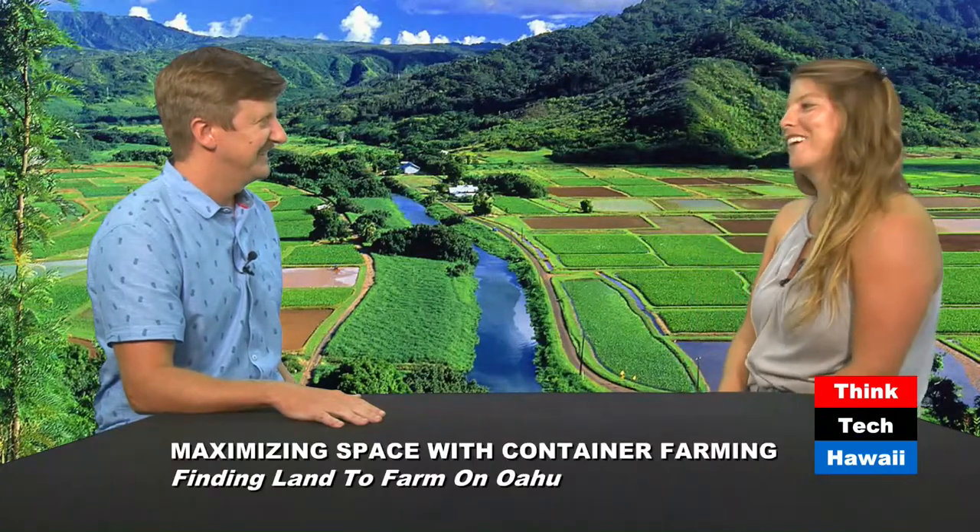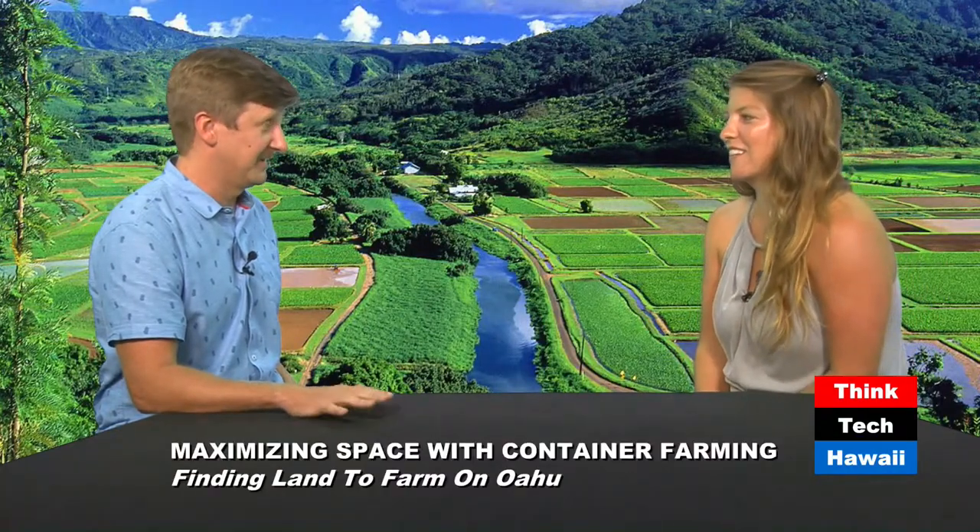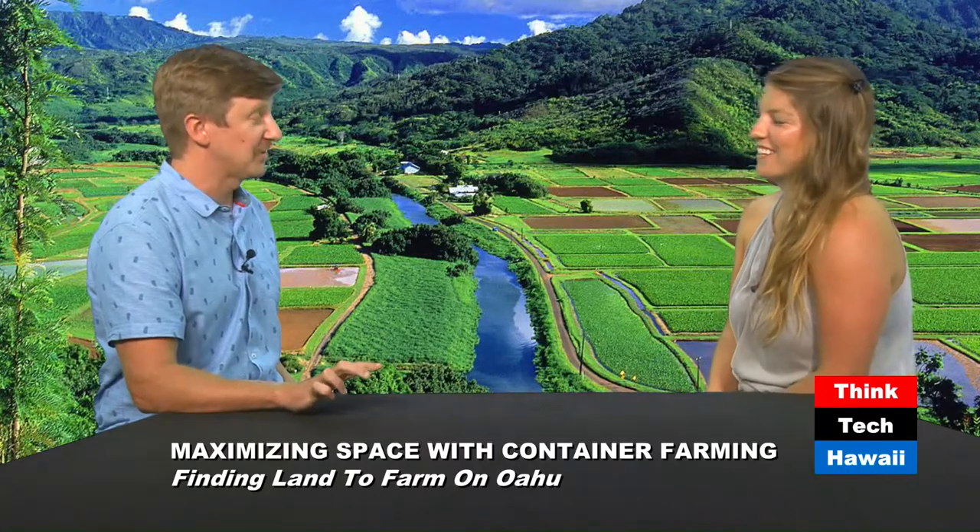Thanks for having me. I'm excited to be here. We have a lot to talk about and not nearly enough time, so we're just going to jump right into it. What is Bees Greens Company?